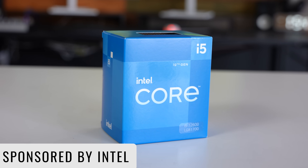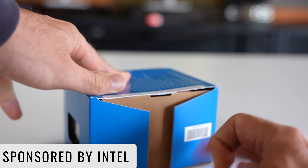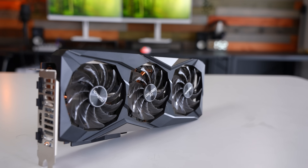Today's video is sponsored by Intel. Thanks to them, I'm going to be giving this PC away after I build it and run the benchmarks. Stay tuned to find out how you can get in with a chance to win. But let's go through the parts selection and then we'll build this thing up and see how it performs.